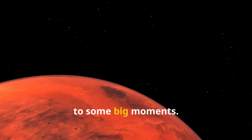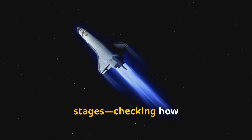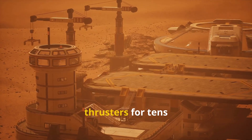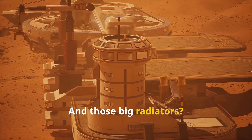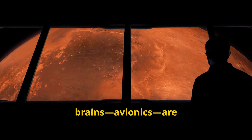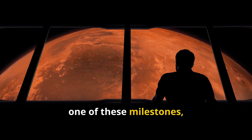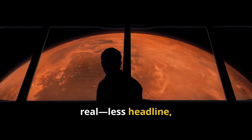We're actually getting really close to some big moments. Pretty soon, we'll see real flight tests of nuclear stages — checking how the fuel holds up, how the controls work, and making sure everything starts and throttles just right. On the electric side, they're running thrusters for tens of thousands of hours just to see what breaks. And those big radiators? They're making sure they can handle the job too. All the avionics are learning to juggle reactor checks, navigation, and keeping things cool, all at once. Every time we hit one of these milestones, that dream of a 33-day trip to Mars gets a little more real — less headline, more flight plan.